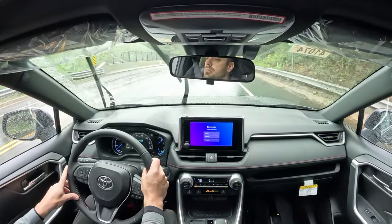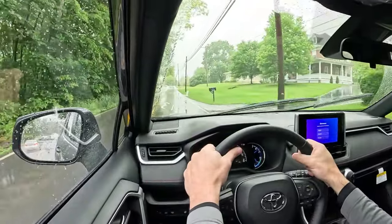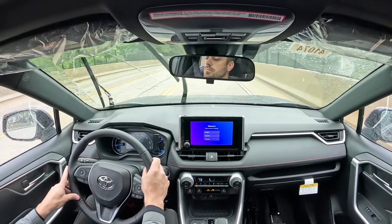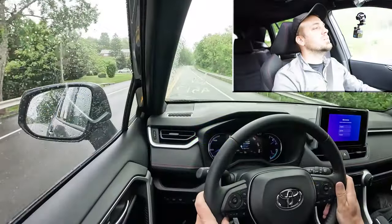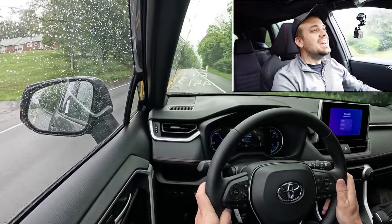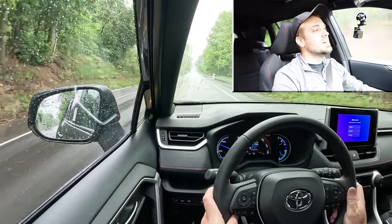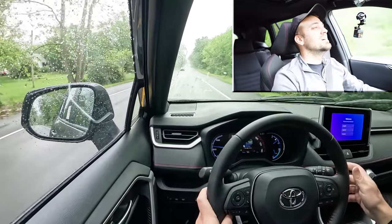Braking is equally important. Up front you'll find 12.9-inch ventilated front discs, and 12.4 inches in the rear. The 60-to-zero stopping distance comes in at 127 feet — the best number on paper. Testing it out, it takes a little while to stop. It's definitely not in the low 100s or less, so not the best braking, but incredible acceleration.